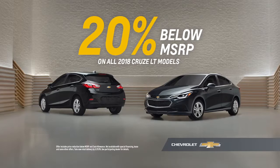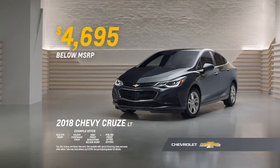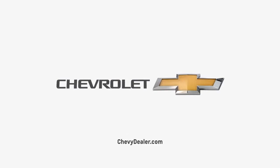Get 20% below MSRP on all Cruze LT models. That's almost $4,700 on this Chevy Cruze. Find new roads at your local Chevy dealer.